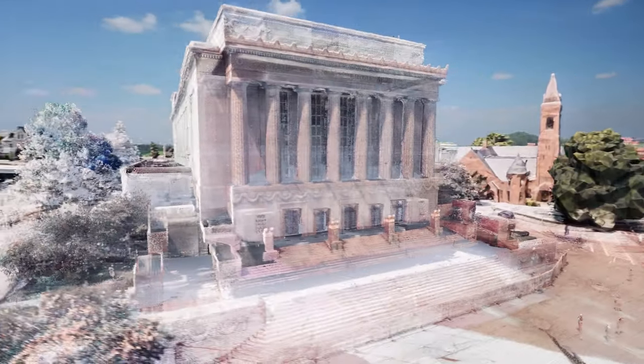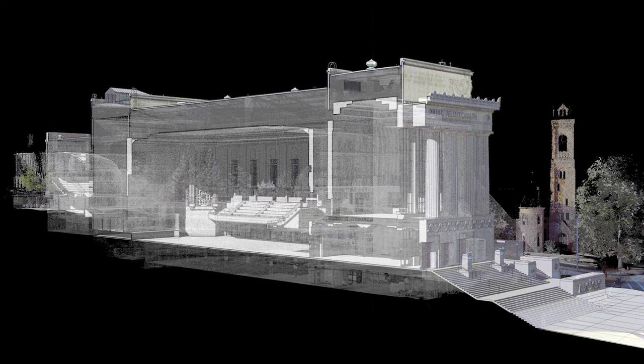When you guys came along, I believe it was about 10 years ago that you did the original scan, and there were areas that were not accessible at the time. Since then we had you go back in there and actually get the structures in the attic, which is huge.